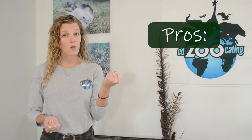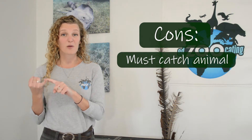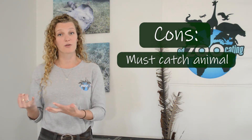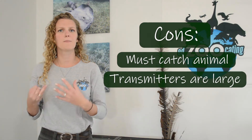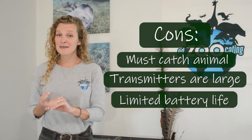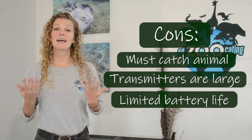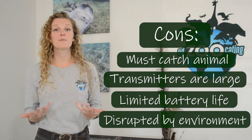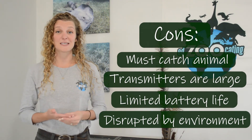Now let's discuss the pros and cons. The biggest pro about satellite tracking is we don't have to be anywhere near the animal to collect that data — it could be anywhere in the world. The cons are that we have to capture the animal first to put the tracker on, which can sometimes be stressful for the animal. These trackers can also be large and heavy, so we can only use them on bigger animals. The batteries don't last forever, and the signal can be disrupted if the animal goes underground or into thick vegetation.